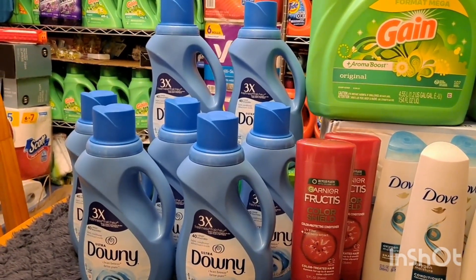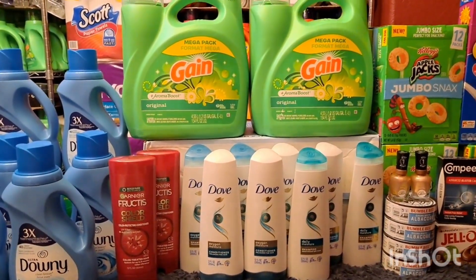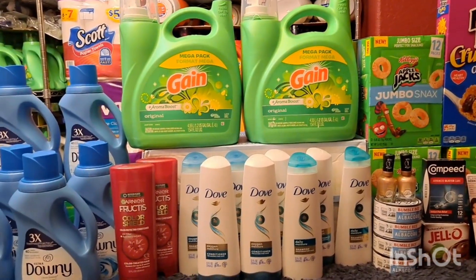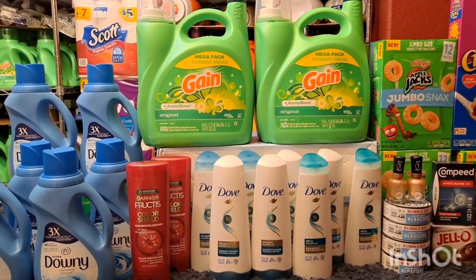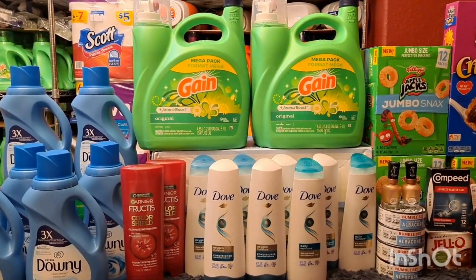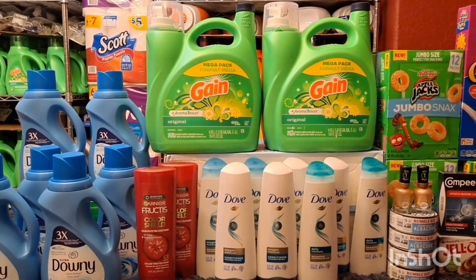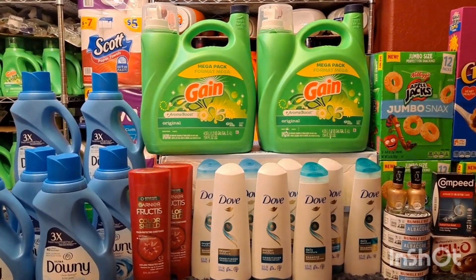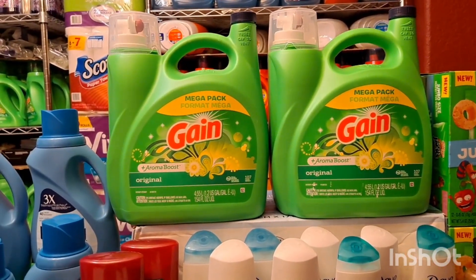Then I did my big transaction because I had the spend $65 get $15 Walgreens cash digital booster. I was hesitant to do it because it's kind of high, but I decided to do it with Gain and Downy and combine all the items giving register rewards or Walgreens cash. There were a few hiccups though — the manufacturer coupon for the Dove didn't work. Good thing I had a $3 and $2 digital coupon. For some reason it was rejected by the system, and also the cashier accidentally scanned only seven instead of eight Dove.